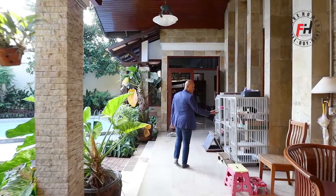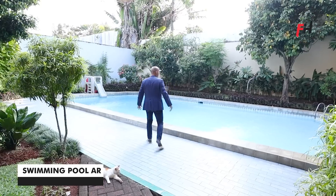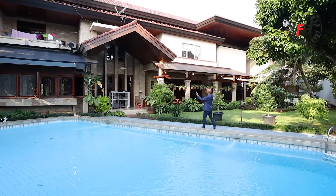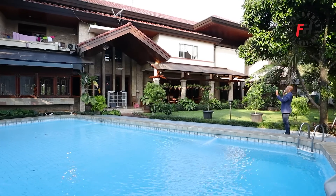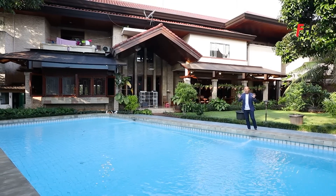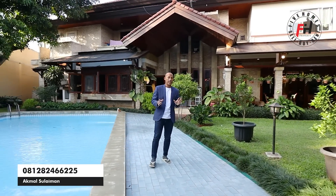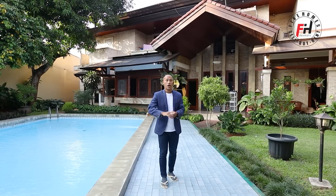Ini rumah-rumah kucingnya, tersambung ke pintu dari ruang keluarga tadi. Ini kolam renangnya — wah, mantap dan seger. Tampak belakang dari bangunan rumah mewah ini bisa kita nikmati gaya arsitektur desainnya. Tampak belakangnya tidak kalah indah dengan tampak depan atau fasad dari rumah mewah ini. Gaya arsitektur bangunan era 1998 tetap indah dan sangat nyaman. Yang mau lihat rumah ini, langsung hubungi nomor telepon saya yang ada di video ini.